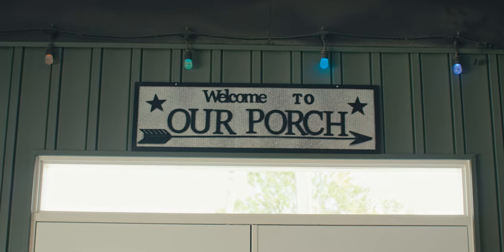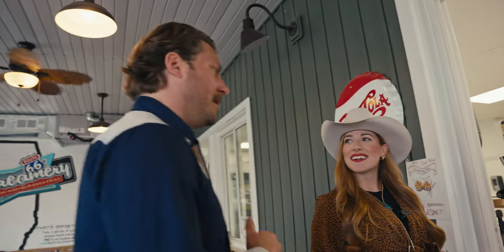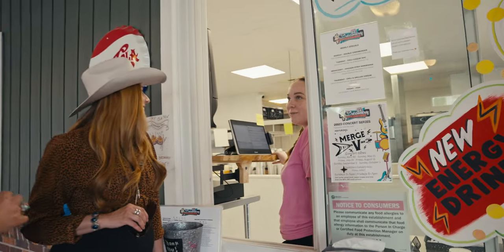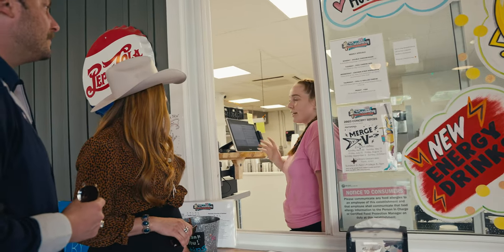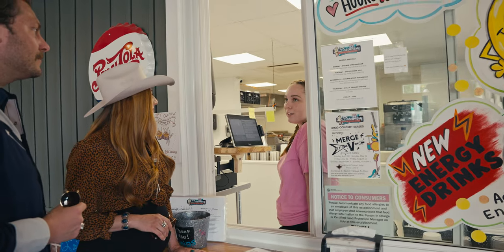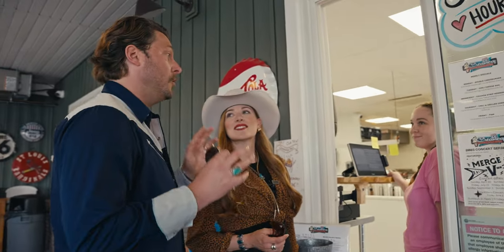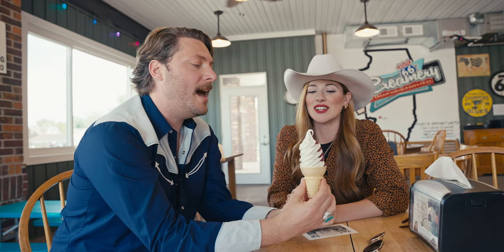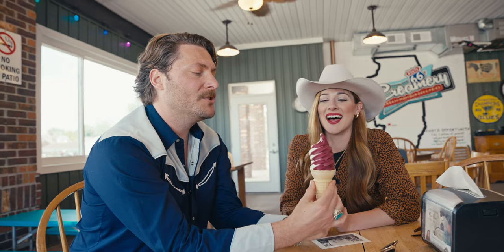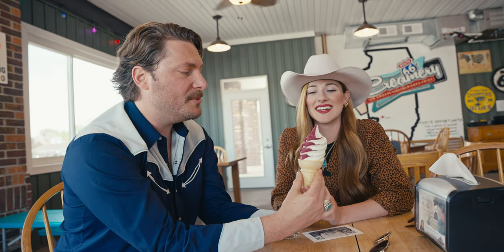Route 66 Creamery. Hi, how are you? What do you think you're known for here? Definitely our ice cream. We have the local Prairie Farms ice cream here. We have a couple of flavors, and we also have a flavor of the month — it's cherry right now. So all your ice cream is locally sourced? Yes. That's always a great sign. Now look at that beauty of a swirl. Look at the color on that — that thing is beautiful.